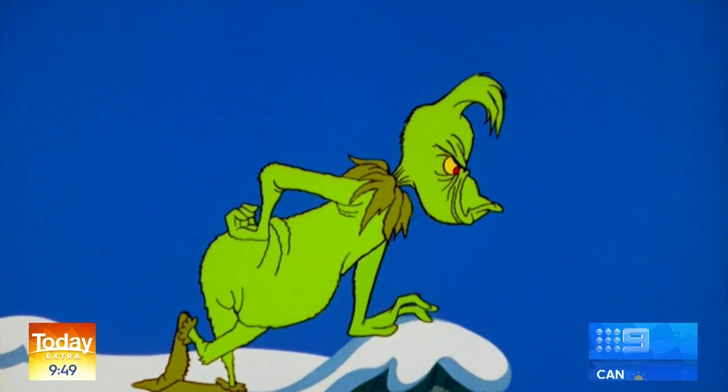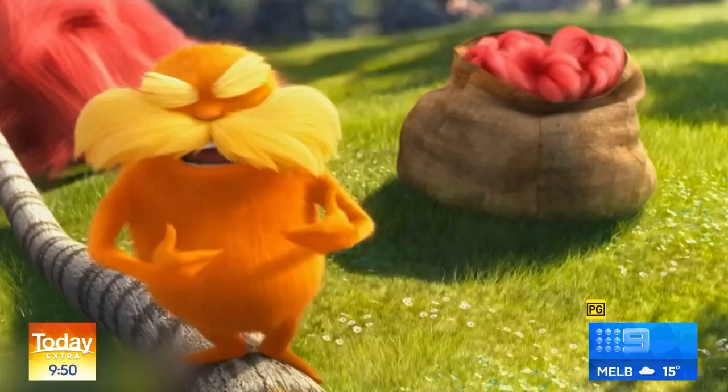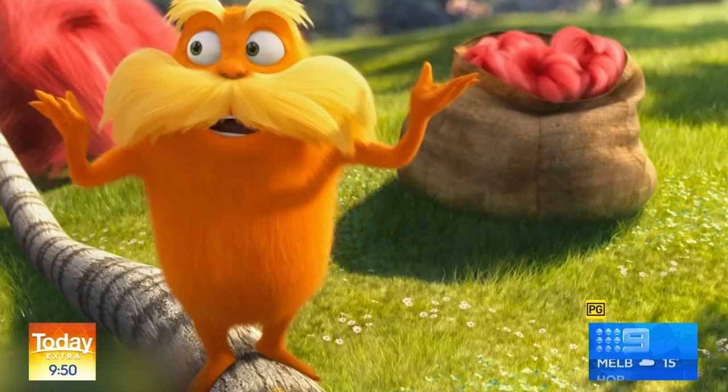And the Lorax... Take your axe and get out! And who are you? Wait, wait — I'm the Lorax! Guardian of the Forest! I speak for the trees!